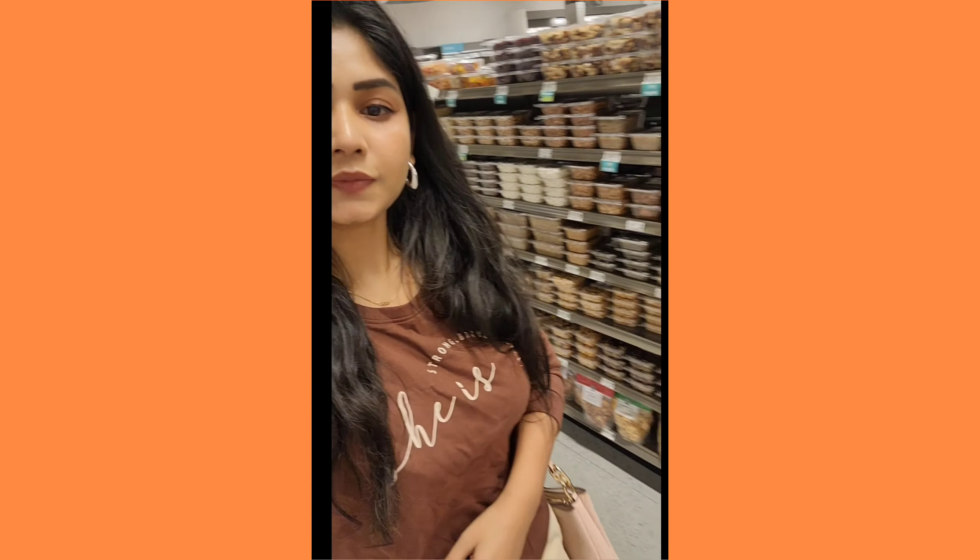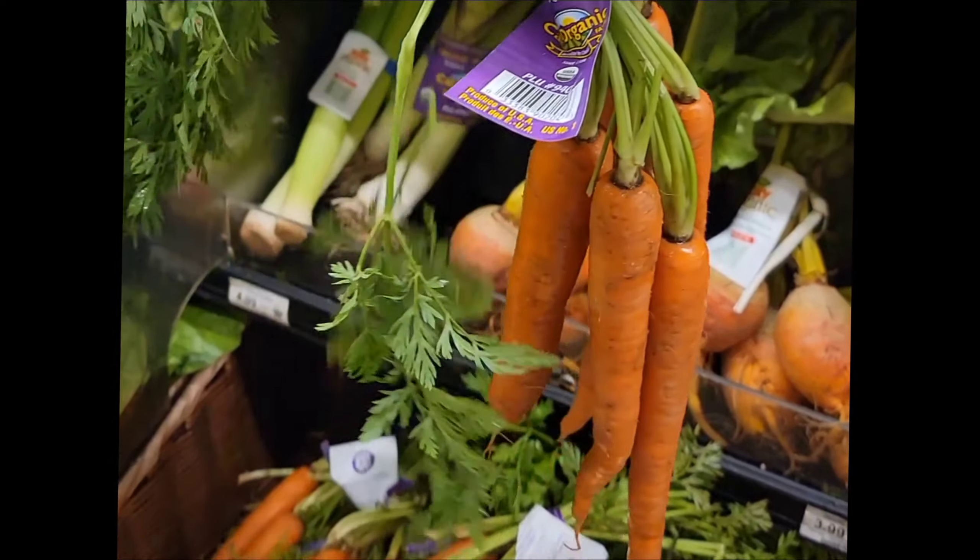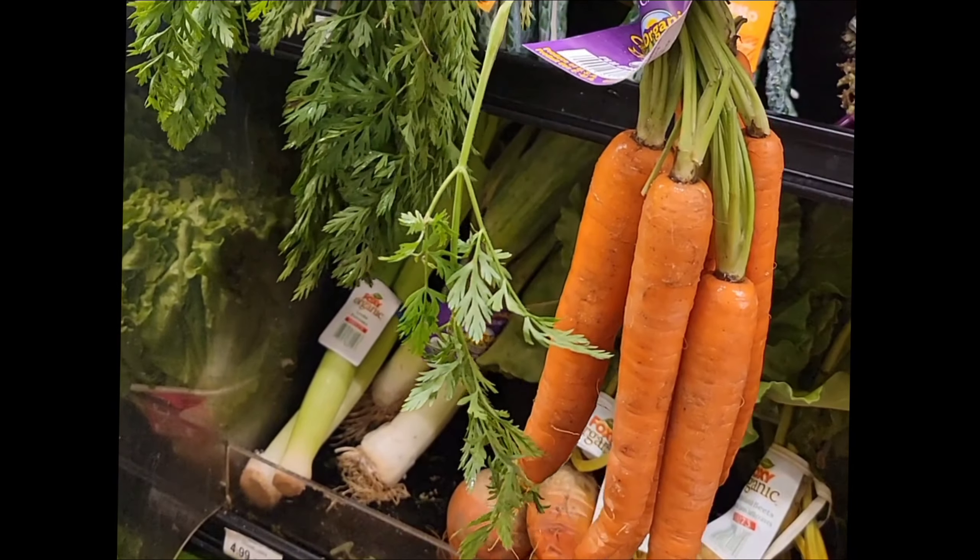The vegetables are very fresh here compared to other stores. Just go to the store — that is my personal experience. The cost is also very good compared to other stores like Walmart. It is more expensive there, but here the produce is very fresh and looks like it was just picked from the garden.